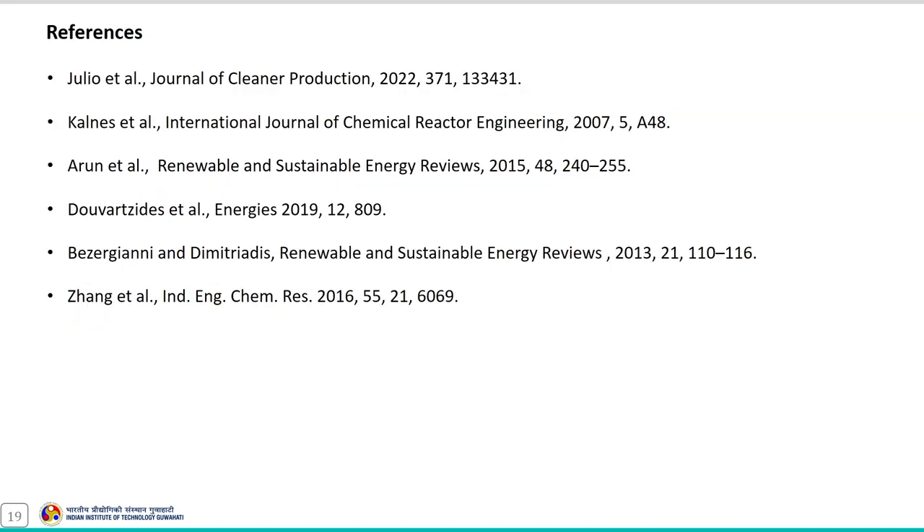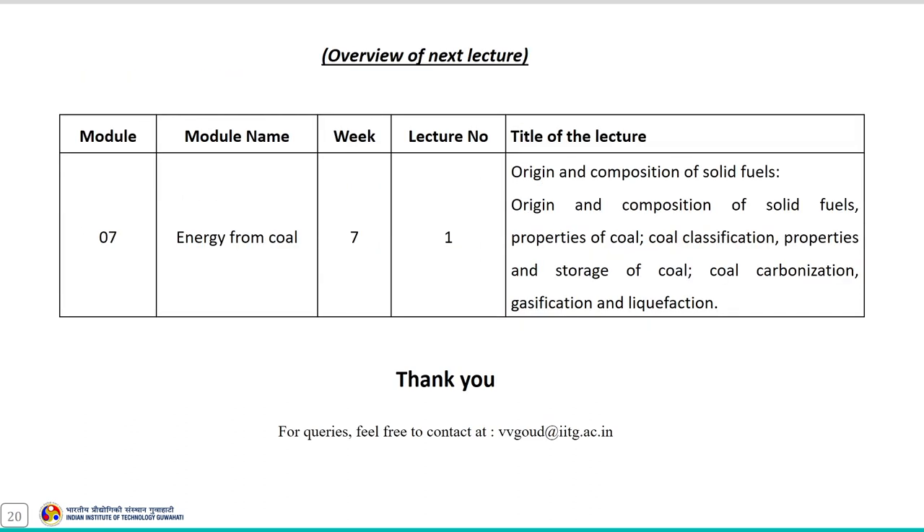These are the references you can refer to for more detail about the green diesel synthesis process. This concludes the discussion on green diesel synthesis from bio-based feedstock. The next lecture, the first lecture of module 7, will discuss the origin and composition of solid fuels, properties of coal, coal classification, properties and storage of coal, coal carbonization, gasification, and liquefaction processes. Thank you.